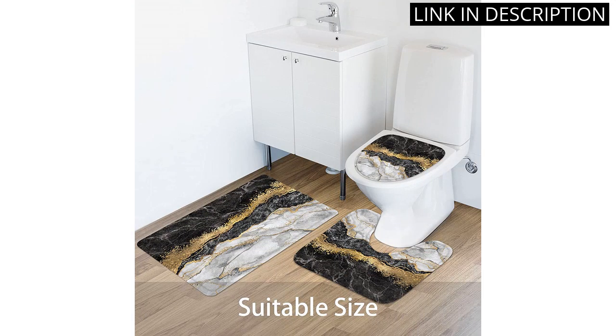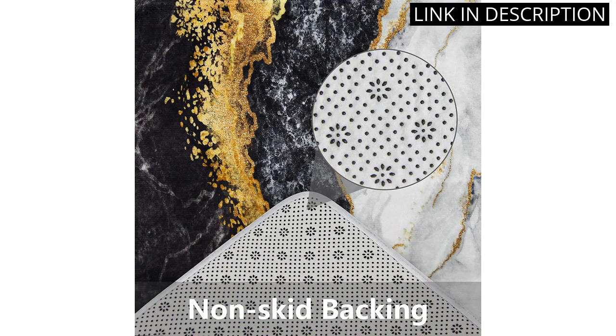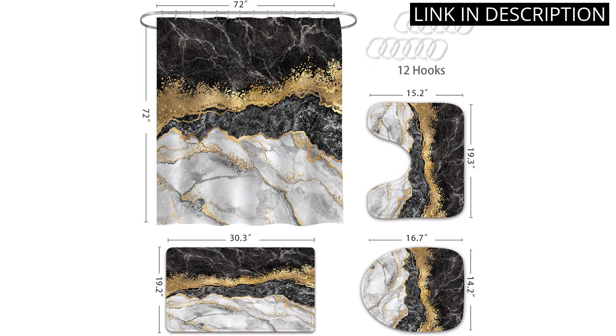The set includes a shower curtain, two bath rugs, and various accessories, making it a great value for the price. The bath mats are soft and absorbent, and the shower curtain is made from high-quality materials that hold up well against water and steam. Overall, I highly recommend this bathroom accessory set for anyone looking to elevate their home decor.